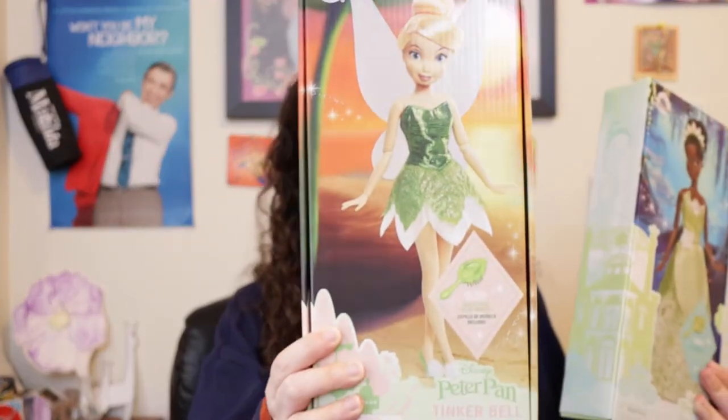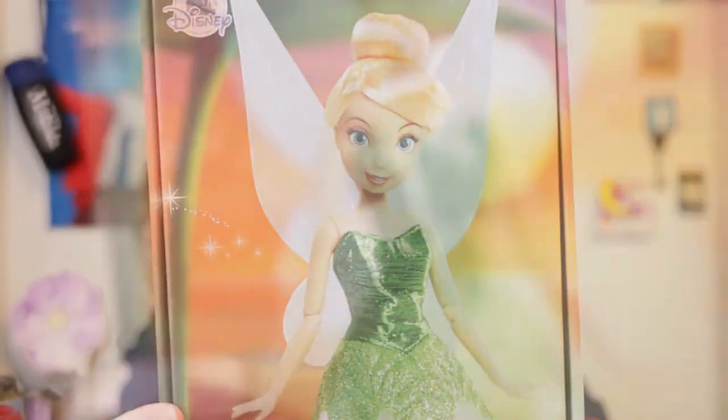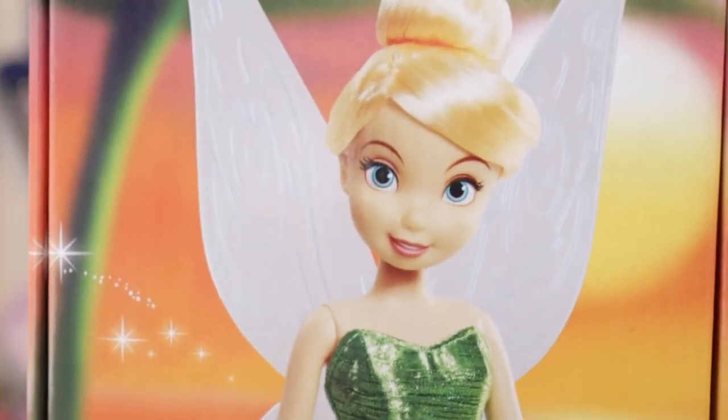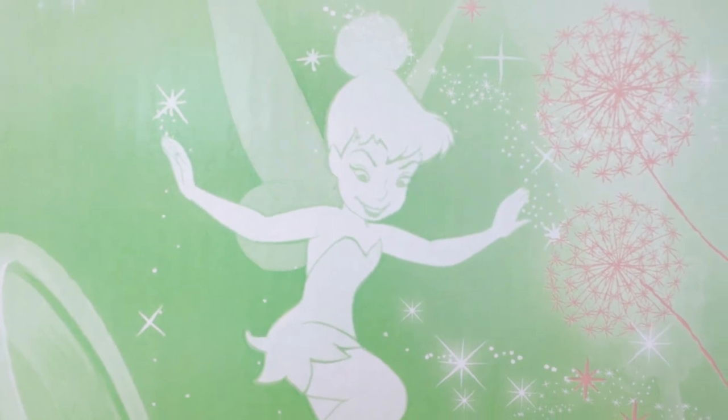I think I'll open Tinker Bell first, because I'm most excited about Tiana. I really do like Tinker Bell — the more bratty Tinker Bell, because she's got attitude. I like the original Tinker Bell. She does seem sweet but a little mischievous, and you can definitely see that mischievous streak in her, especially in the drawing on the back.